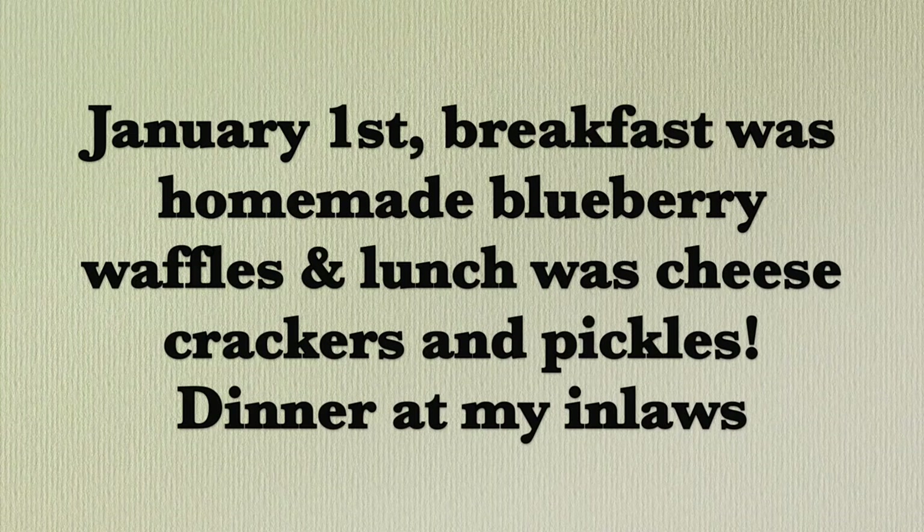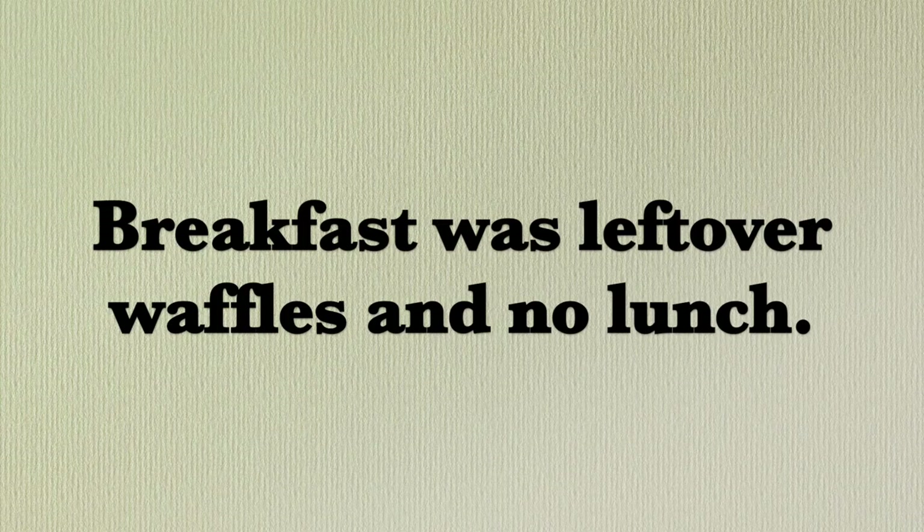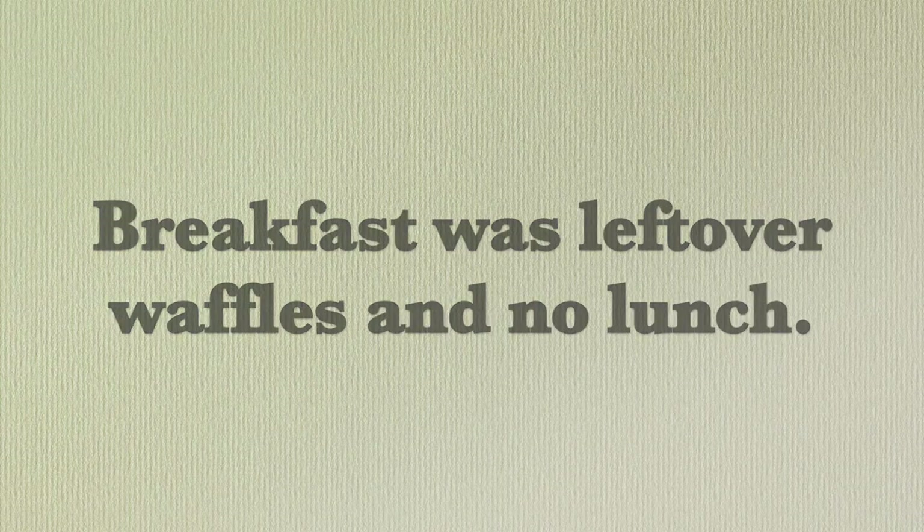Thanks for joining me, and we will start with week number one. It's January 2nd and I am on day two of the Three Rivers Homestead Pantry Challenge. Yesterday I didn't need to make supper because I went to my in-laws for New Year's Day dinner, so that was good.